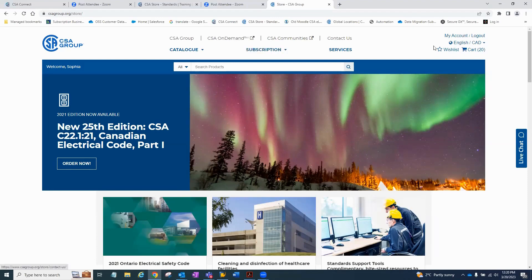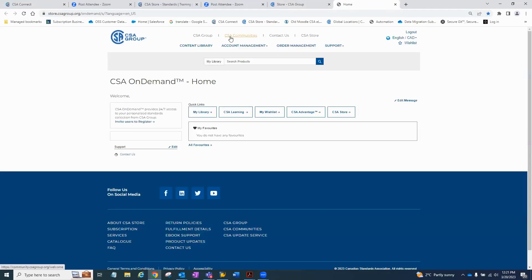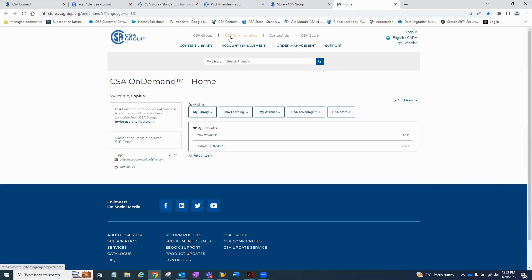This will bring you to the landing page — the interface for the corporate account. This is what it's going to look like for you as the administrator. If you're the admin, you'll be able to see two boxes on the far left: one that says 'invite users to register,' and the other is the subscription remaining time — you will receive notifications to remind you that your renewal is ending or coming up soon. I'll show you how to invite users at the end of the demo. You will see five boxes as well as the users. The users you add will also see these five boxes.